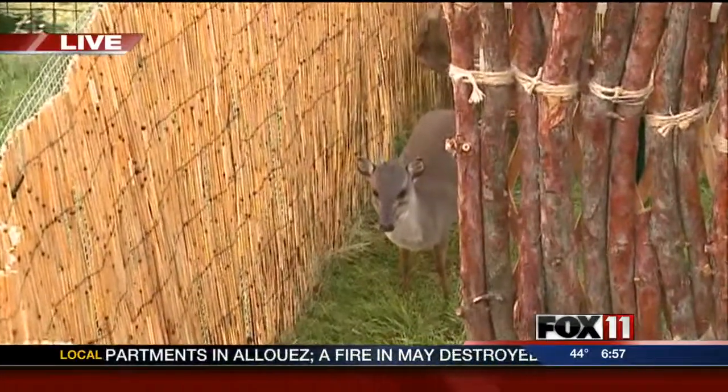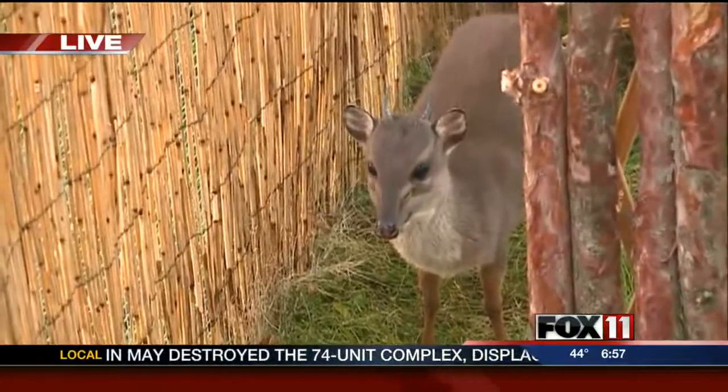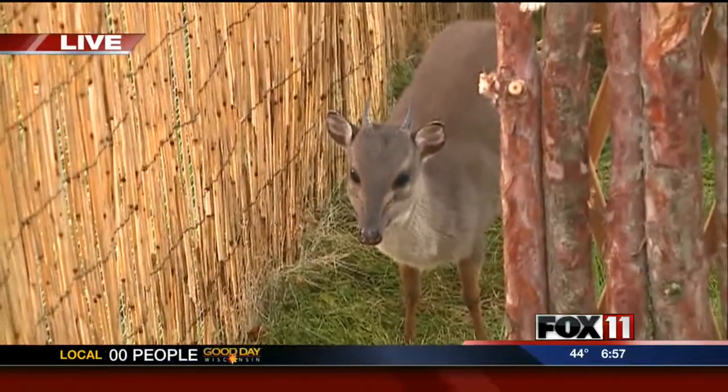Really? That little? Look at those legs! He's a little boy, a year and a half old. So this is a full-grown male. His name is Rocco.